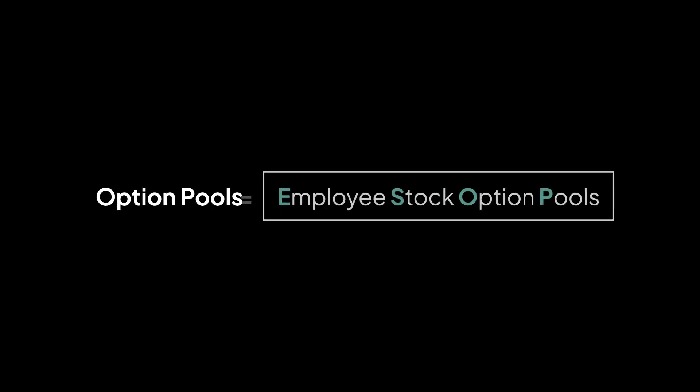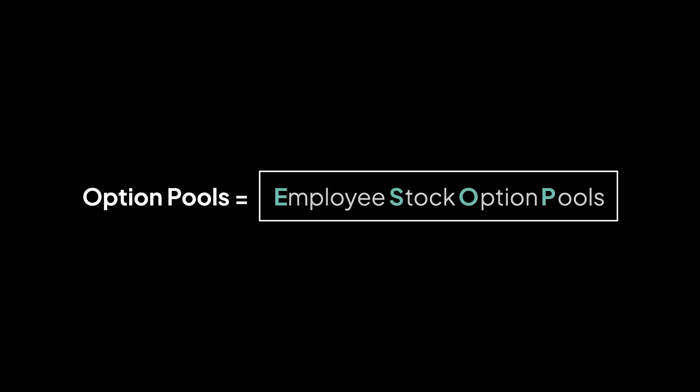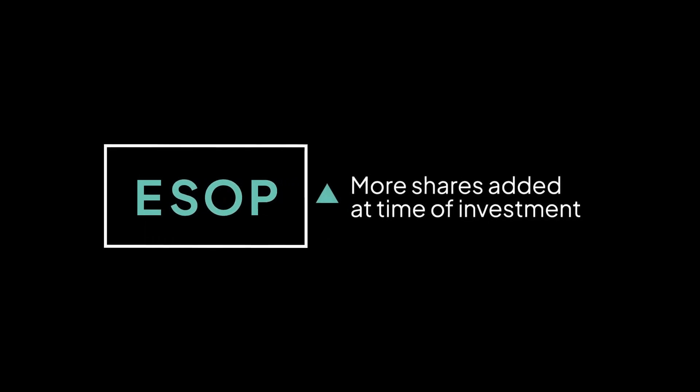We haven't mentioned the option pool yet, so here's a quick explanation. Option pools, also known as employee stock option pools or ESOPs, are the pool of shares set aside by a company's founders to distribute at a later date to employees as they are hired into the company. This pool of shares typically grows as a company grows, and more shares are usually added to the pool at the time of an investment.